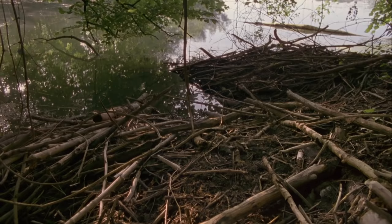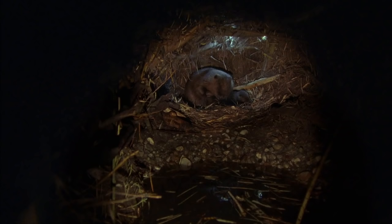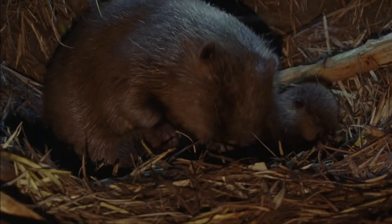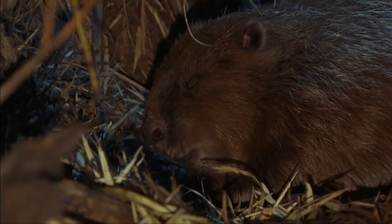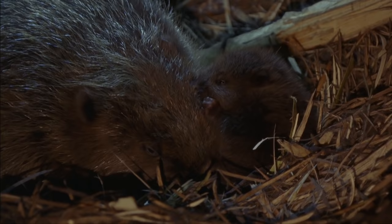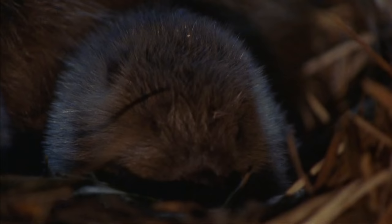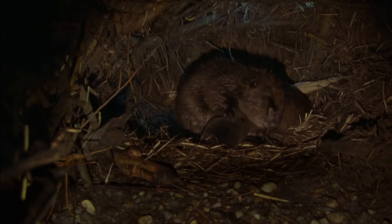Beavers are less concerned with floods than with protecting their young. No predator can get into a lodge whose entrance is underwater. Beavers pair for life and care for their young. These two are only a few weeks old. They're born with fur and can see, although not too well. Beavers are short-sighted and colour-blind. The little ones are suckled for two months and grow quickly. Beaver milk is very nutritious and has four times as much fat as cow's milk.